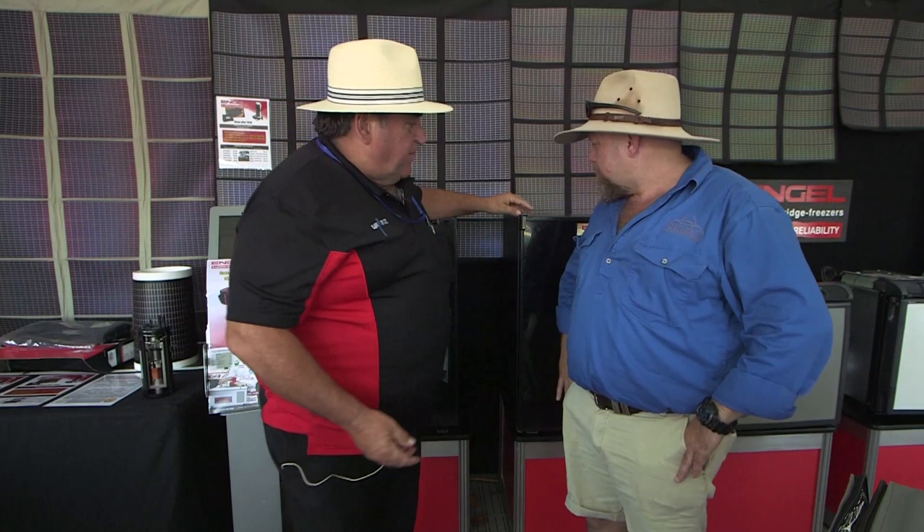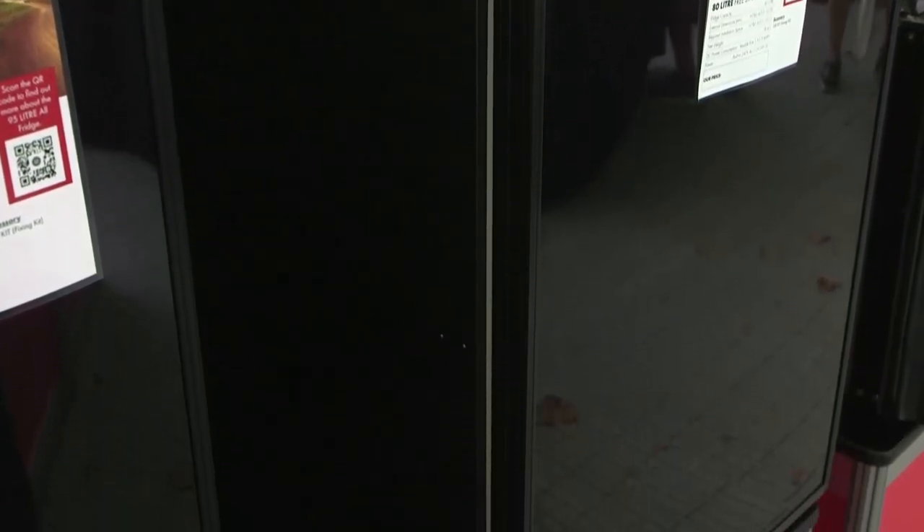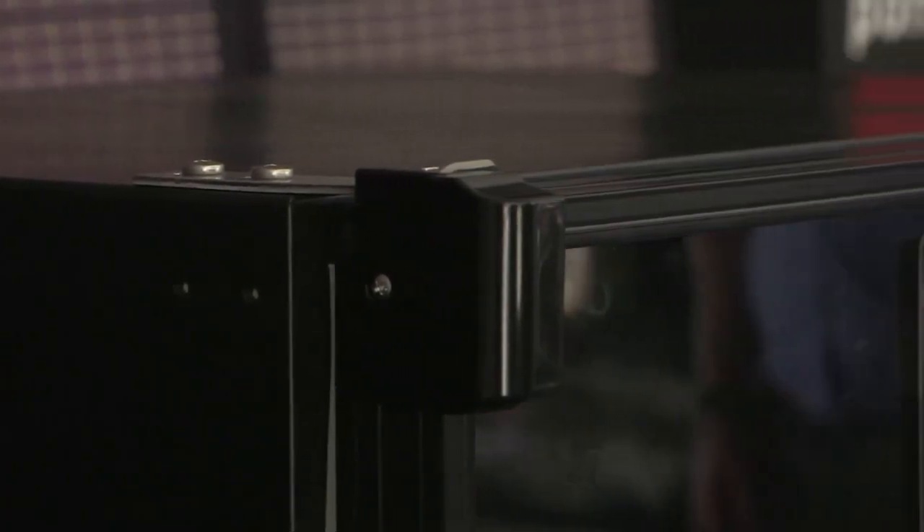We've had this range for quite a number of years now. Everyone knows the normal Engel — the chest fridges have been around since the early 60s — but this range is really coming into its own lately because of low power consumption. Like the normal Engel, this ST90 here only draws 2.6 amps an hour, worst case scenario. Very friendly on solar panels.